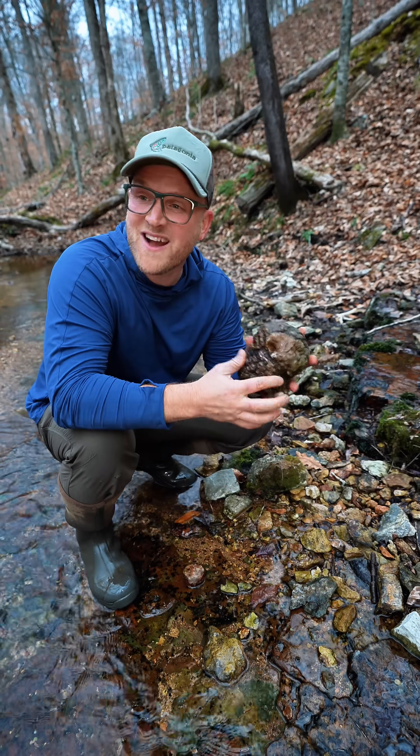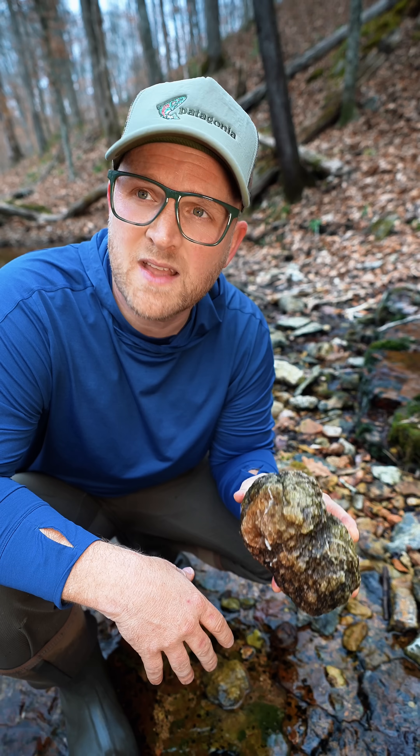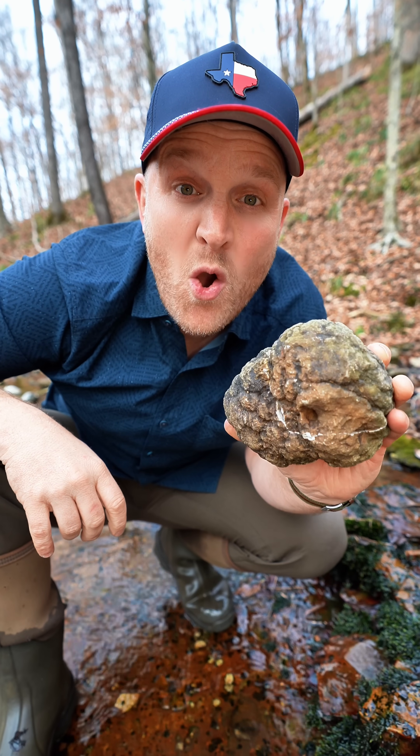Oh man, check out this rock. It looks like a brain. Wait, do you know what that is? Yeah, it's a rock. No, it's not just a rock. This is a geode.